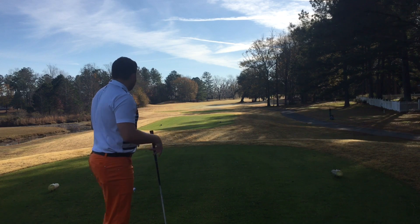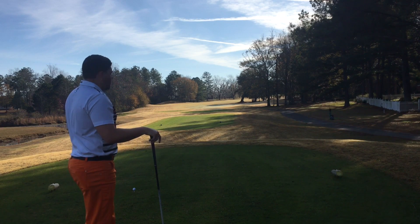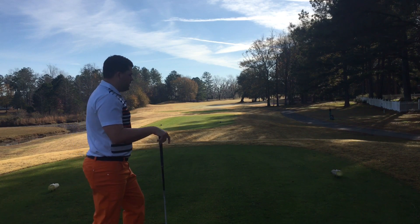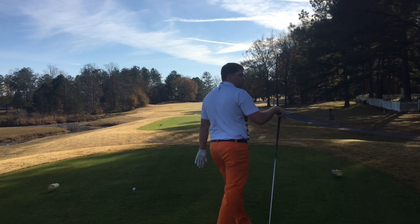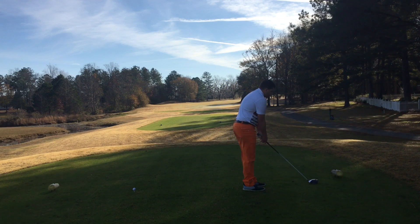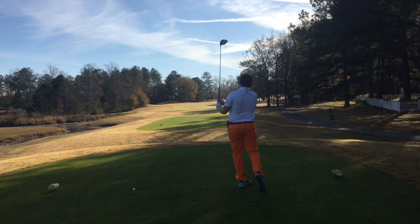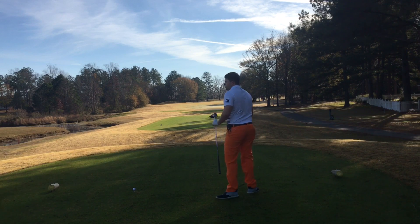I'm a right-handed player. I like to play a slight draw, so a right-to-left shot — I'd want to line up on the left side of the tee box. For those of you girls and guys who like to play a fade, or a left-to-right shot, you'd want to line up on the right side of the tee box and hit your fade. Gives you more room to work with.